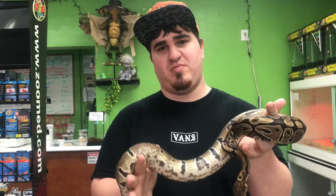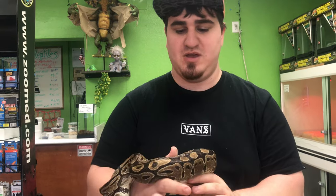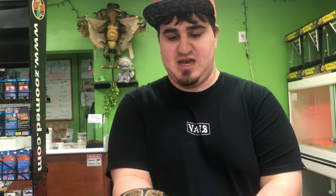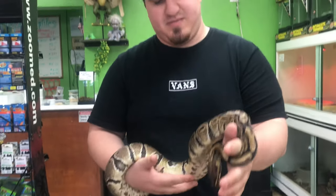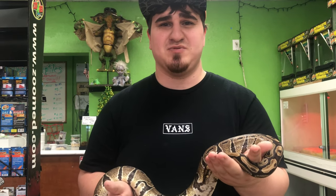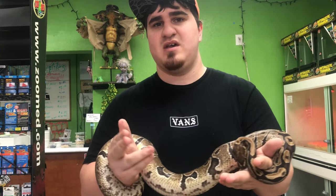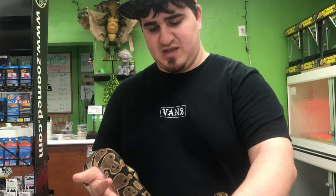Alright guys, what I'm holding in my hand here is a Shatter ball python. When you mix this with other morphs it's totally just going to make the morph look so different - it's going to shatter it, change it up and funk it up really good. I'm planning on breeding her. The only thing that sucks is that she is a mice eater - she won't eat rats. She's a pretty big ball python so I have to feed her about 10 mice a week just to keep her body weight up. The guy I got her from did not tell me she was a mice eater, so she lost a lot of weight because I couldn't figure out why she wasn't eating. I tried pre-killed, frozen thawed, and live and she wasn't taking the rats.